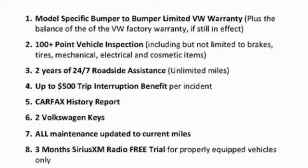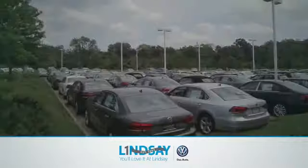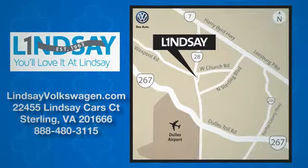Hurry in today for a test drive. Lindsey Volkswagen of Dulles — number one in sales, customer satisfaction, selection, and price.